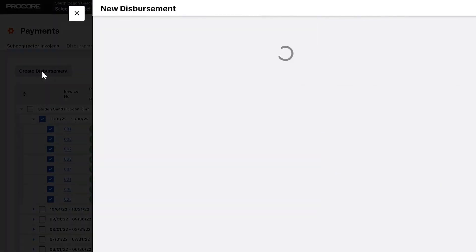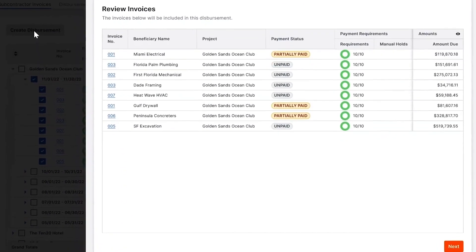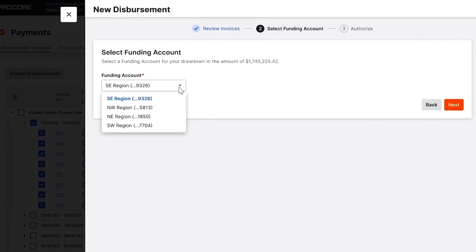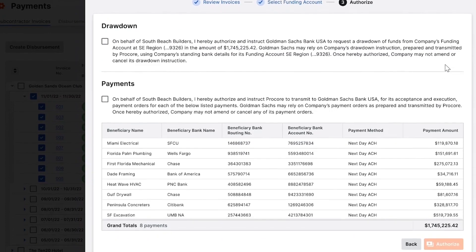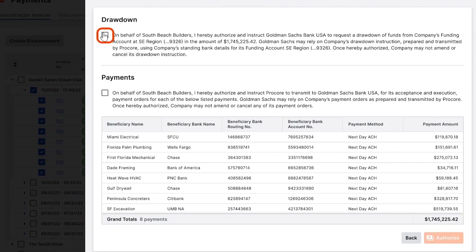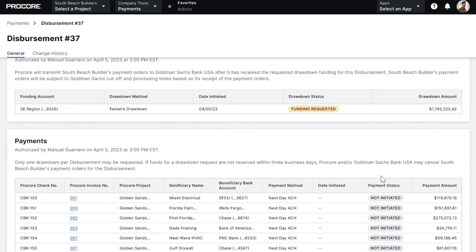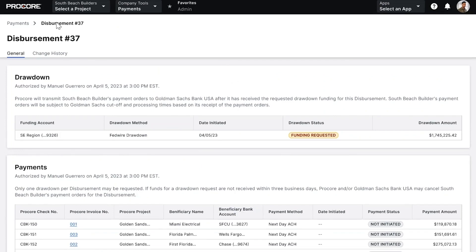After we select the invoices we wish to pay, we will confirm the totals, then select the bank account we want to use to pay the invoices. The disperser will confirm their request to make payments, and the payment process begins when we click the Authorize button. At this point, funding is requested via our banking partner, Goldman Sachs, from the selected bank account en route to the subcontractor's desired bank account by ACH Transfer.